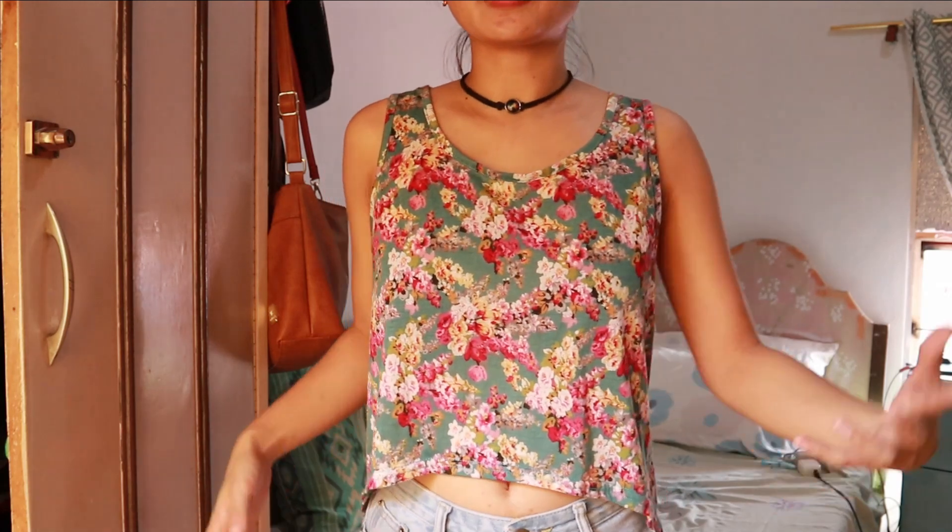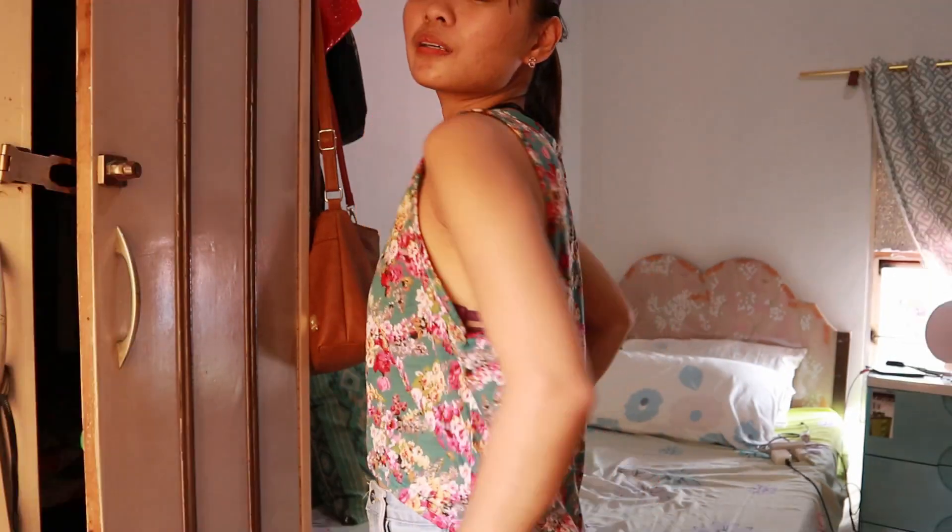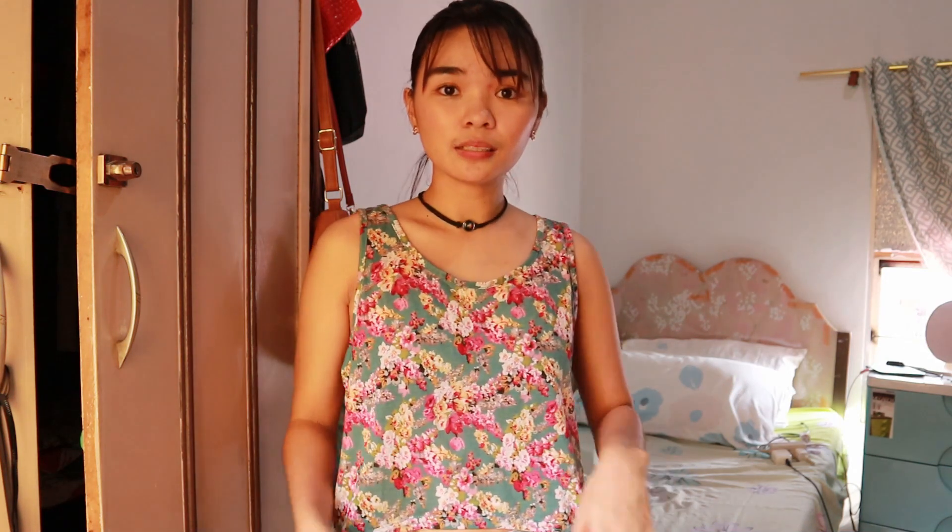The first top I'm gonna be trying is this one. It's like a little crop top — the front part is short but the back is a little bit longer. It's in teal color and has a lot of flowers, and I think this is perfect for the summer. I don't really use this anymore, but it still looks good. This has to go, so I'm gonna sell this one.